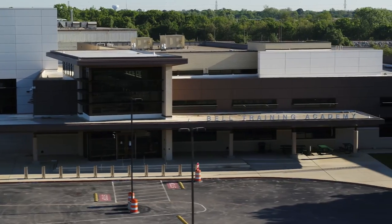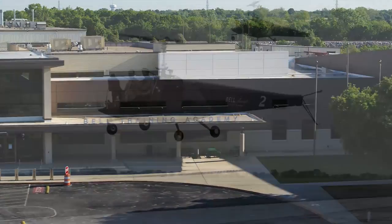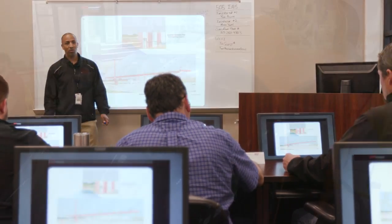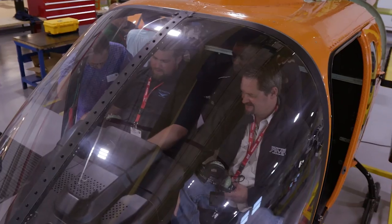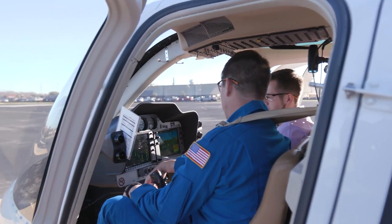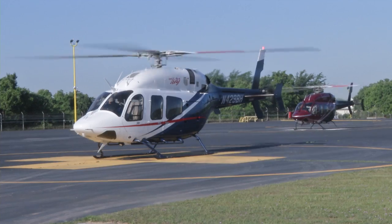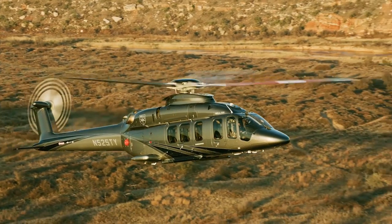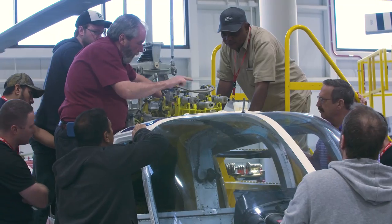Welcome to the Bell Training Academy. We're located in Fort Worth, Texas, and we've been training pilots and maintainers since the 1940s. Bell offers world-class training for all commercial products, including the Bell 505, all variations of the 407, the Bell 429, the 412, the 525, and several legacy aircraft.